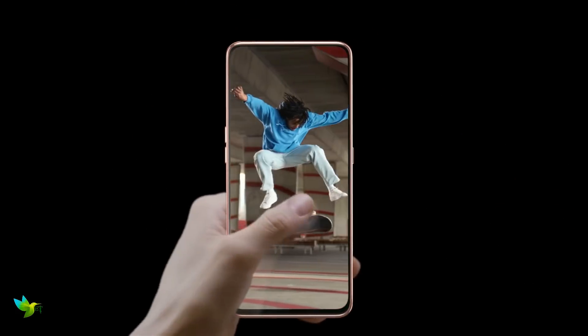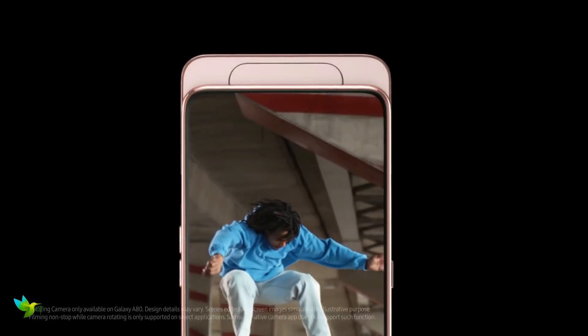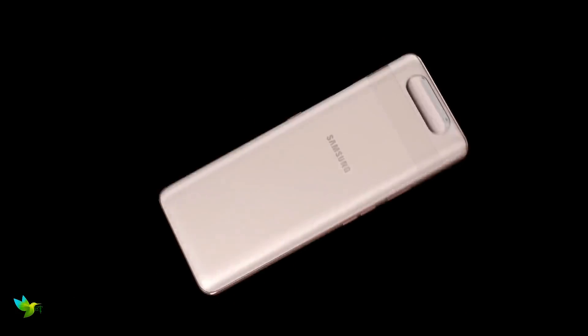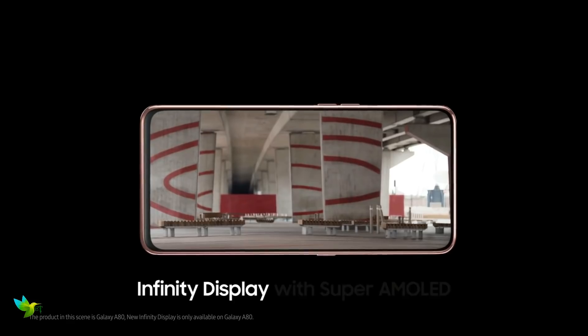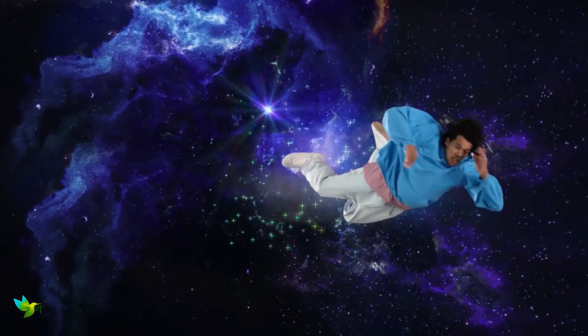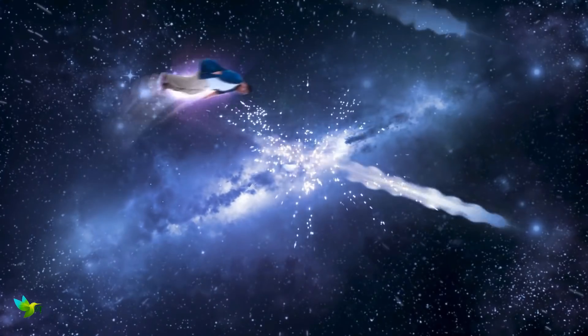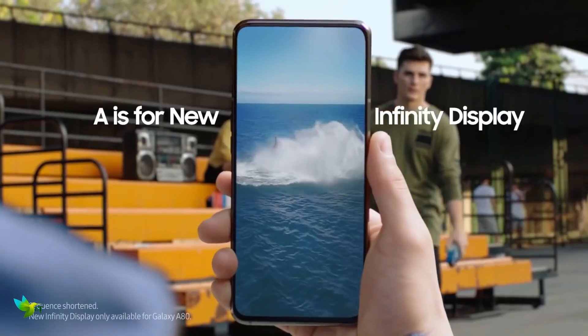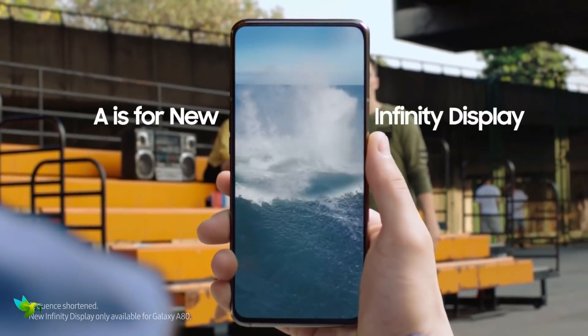The Samsung Galaxy A80 has a premium glass design with a metal frame running around its circumference which feels good in hand. The phone comes with a 6.70-inch touchscreen display with a resolution of 1080 x 2400 pixels. With a full HD plus resolution and Super AMOLED panel, the display on the Galaxy A80 is bright, clear and colorful, which should bode well for gamers and Netflix viewers.